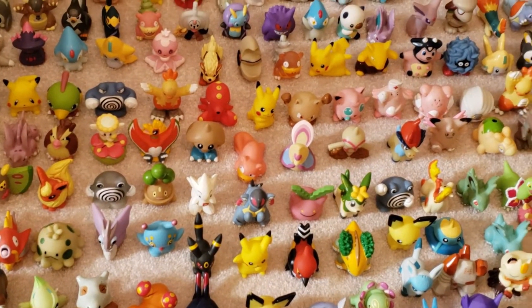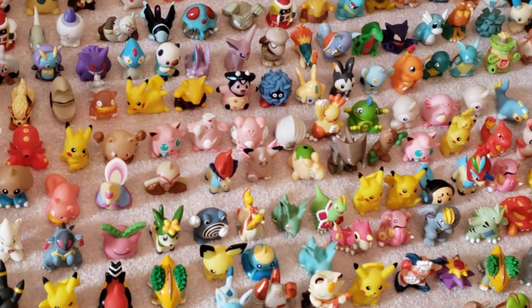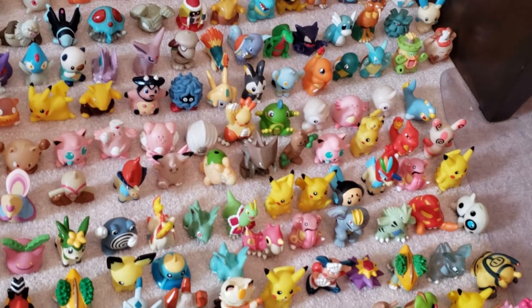Just to let you know, if you go to my Instagram page, most of these are for sale and they're about two dollars a piece. If you'd like some, just let me know.